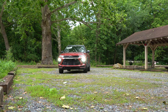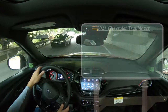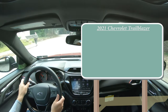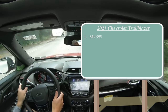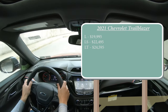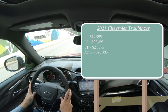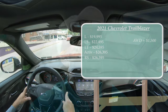Let's start with pricing. There are several trim levels for the 2021 Trailblazer: the L starting at $19,995, LS at $22,495, LT at $24,595, Active at $26,395, and the RS — which we have today — also starting at $26,395.